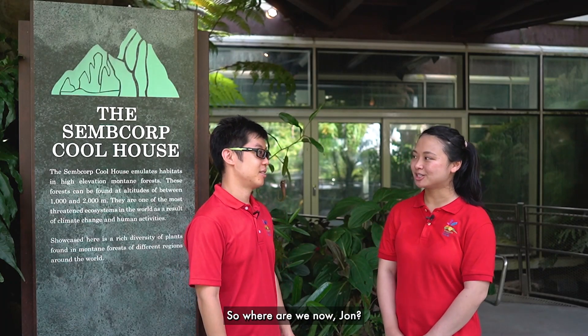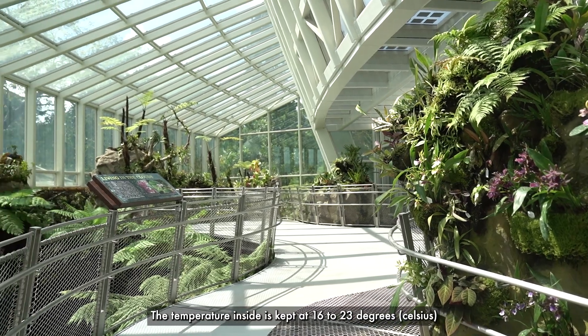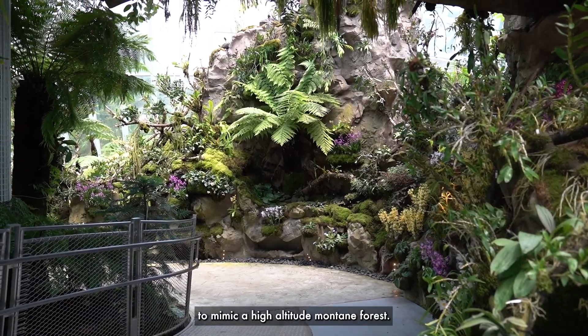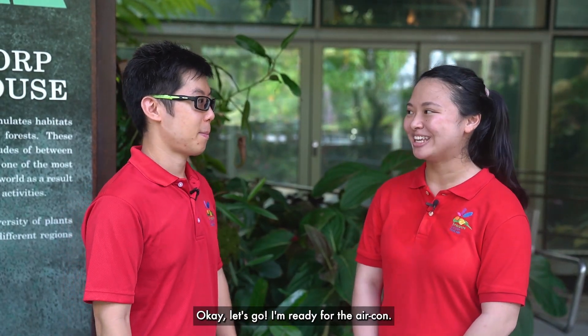So where are we now, John? This is the Samcorp Cool House. It's my favourite part of the National Orchid Garden because I helped to design and plant the landscape inside. The temperature inside is capped to 16 to 23 degrees to mimic a high-altitude montane forest. Shall we take a look? Okay, let's go. I'm ready for the air con.